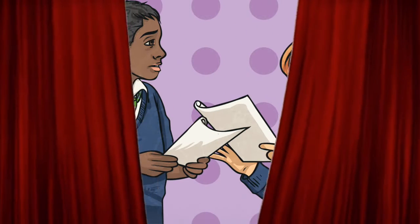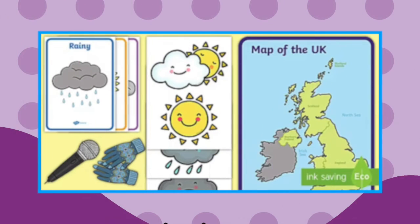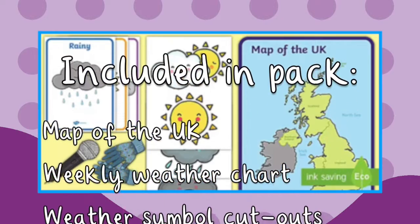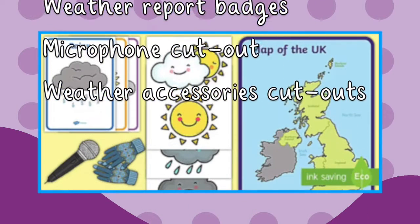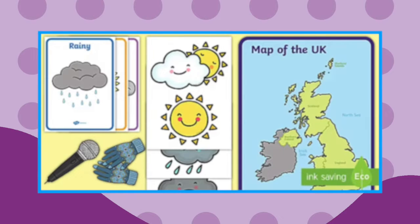Get children acting with this weather report role play pack. It includes a map of the UK, a weekly weather chart, weather symbol cutouts, weather report posters, badges, microphone cutouts, and weather accessories cutouts — so you can find everything you need in this role play pack.